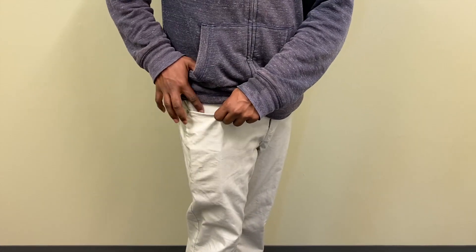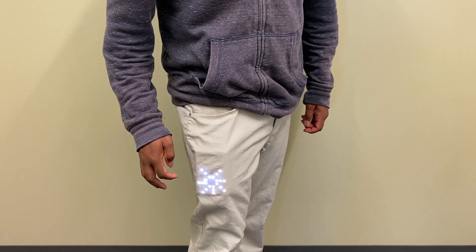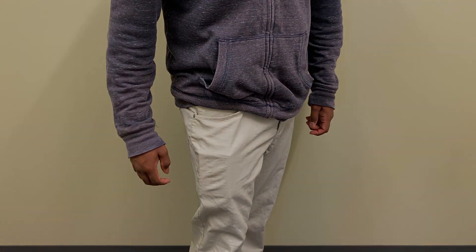Single taps cycle through different information sources, like weather, fitness stats when walking, and viewing directions. When notifications arrive, they can be dismissed with a double tap.